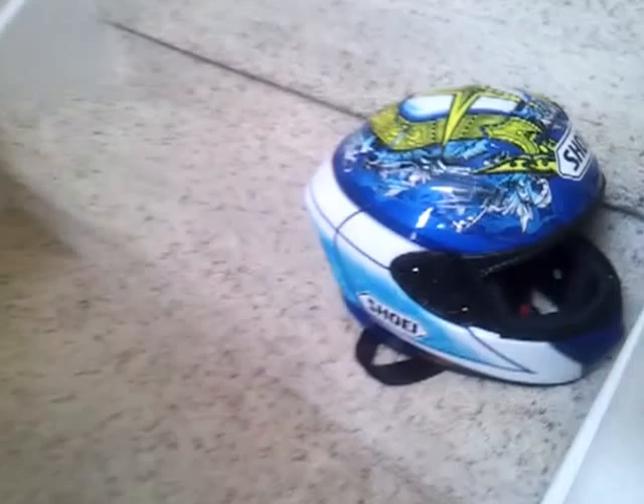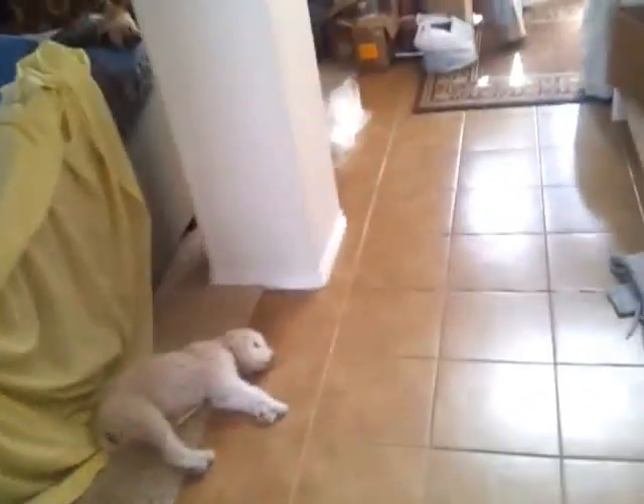This is my second attempt at doing this video. First time I got interrupted by a phone call, so I'll do it again here. This is my review of my gear after my motorcycle accident on Saturday, October 6th, 2012.